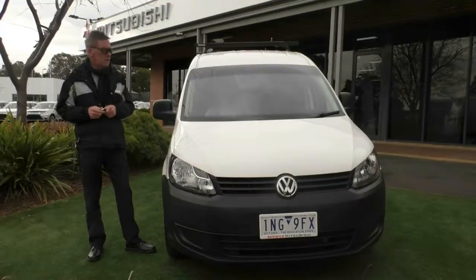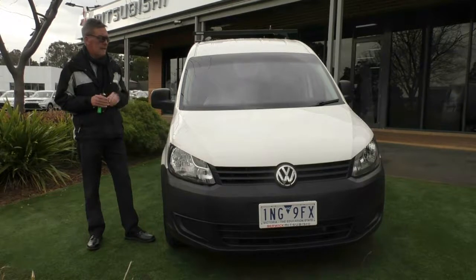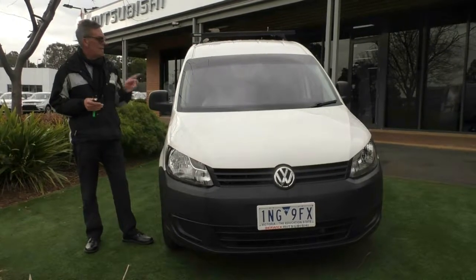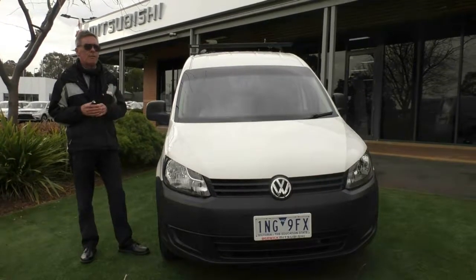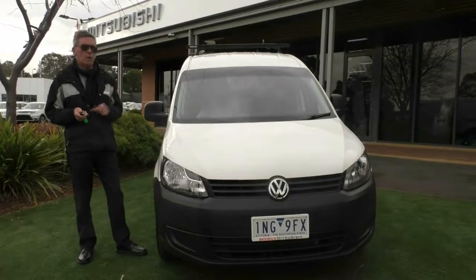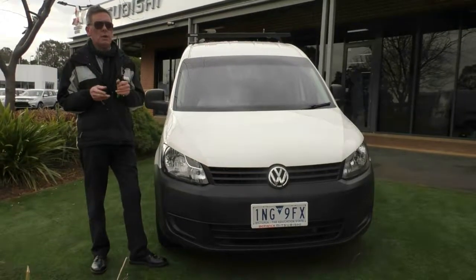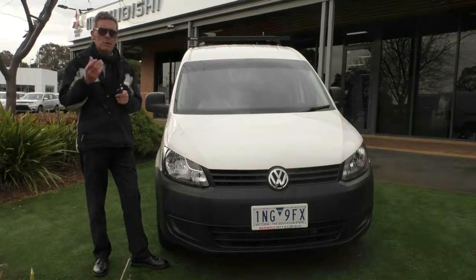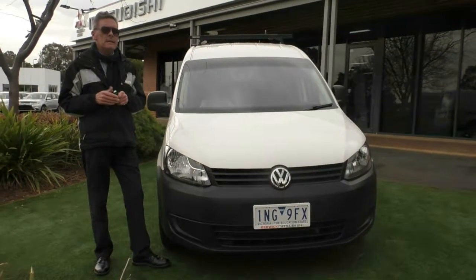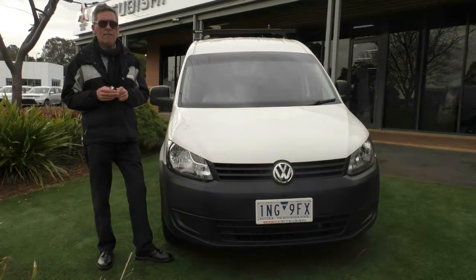I hope this gives you a really good idea of the quality of our 2012 Volkswagen Caddy van today. 151,000 kilometres. It does still get a statutory government warranty, which we put on all of our commercial vans. But make sure you ask us about the opportunity to take advantage of a five-year mechanical protection plan, which includes 10 years roadside assistance as well. Give us a call on 9907 0555.